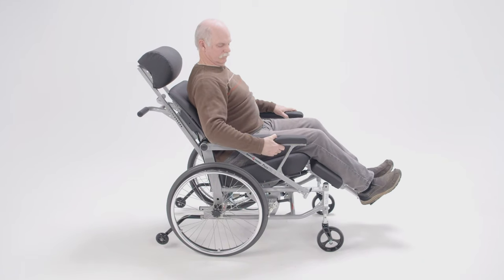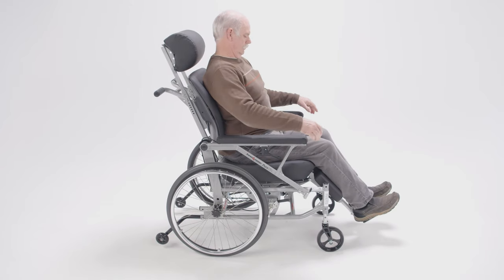Even the slightest tilt allows the user to extend their trunk for optimal respiration, digestion, pressure relief, and relaxation. Engage the mechanism again and pull up on the armrest to resume an upright posture.